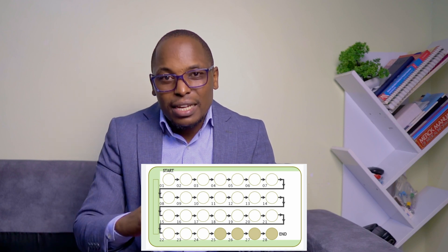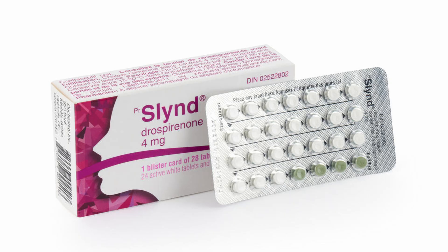In the progestin-only pills, they contain progestin only, which mimics progesterone, and will make sure that you don't get pregnant in the same ways we saw earlier. For the dosage, you're going to have a 28-day pill — it's monthly and they're all active. You just take them on a daily basis throughout the cycle, and once you're done with the dose, you pick the next one and continue. There's a newer one that goes for 24 days, and then the last four days you take inactive pills.